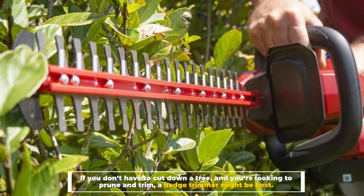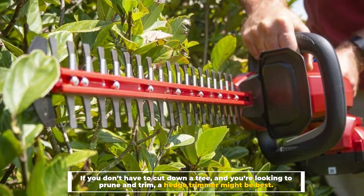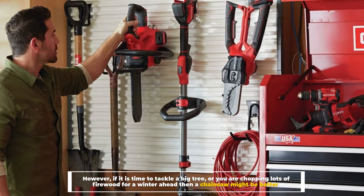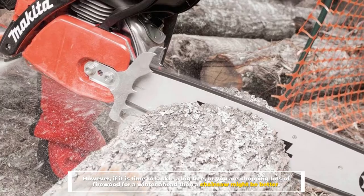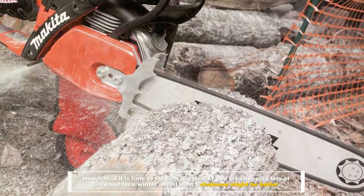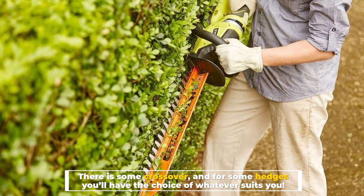If you don't have to cut down a tree and you're looking to prune and trim, a hedge trimmer might be best. However, if it is time to tackle a big tree or you are chopping lots of firewood for a winter ahead, then a chainsaw might be better. There is some crossover, and for some hedges you'll have the choice of whatever suits you.